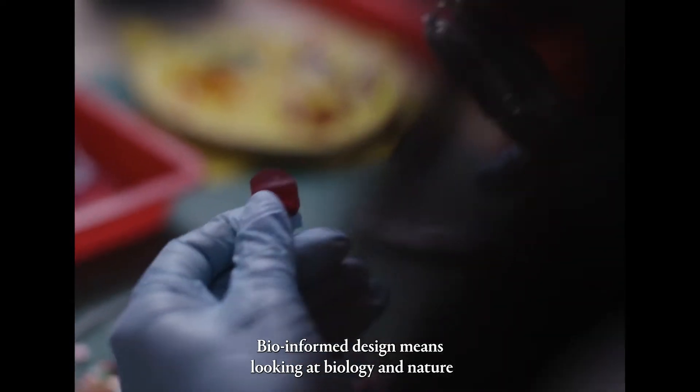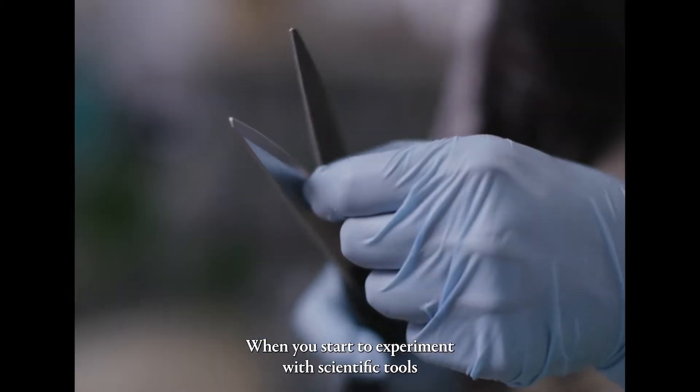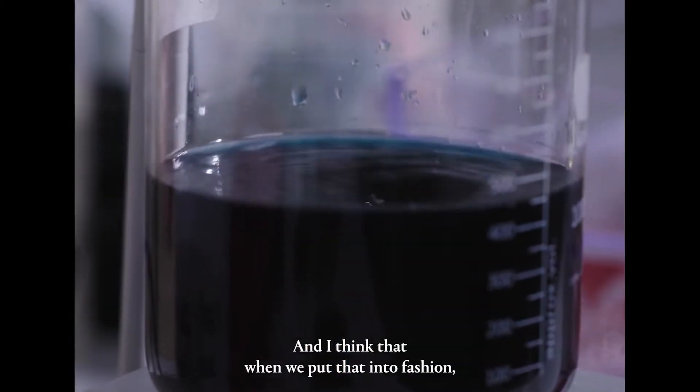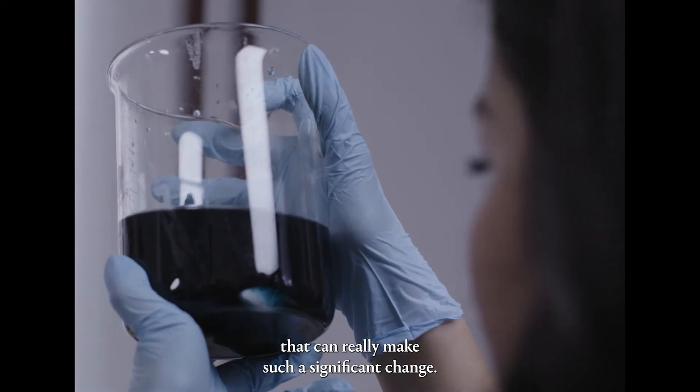Bio-informed design means looking at biology and nature as a source of inspiration. When you start to experiment with scientific tools, it makes you think completely differently. And I think that when we put that into fashion, which is one of the biggest industries in the world, that can really make such a significant change.